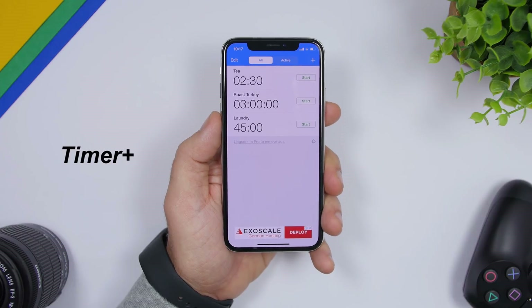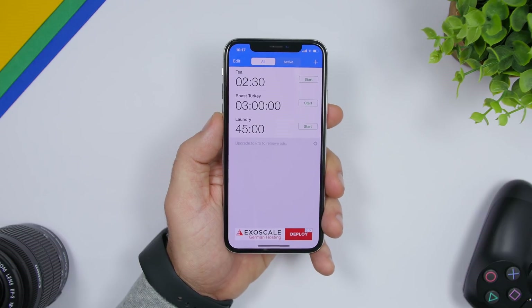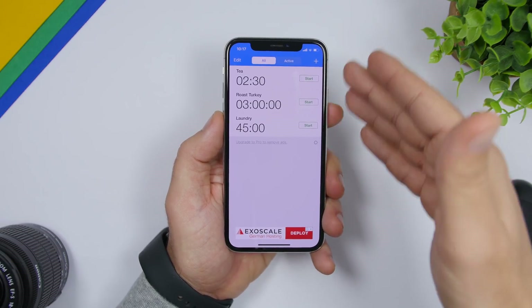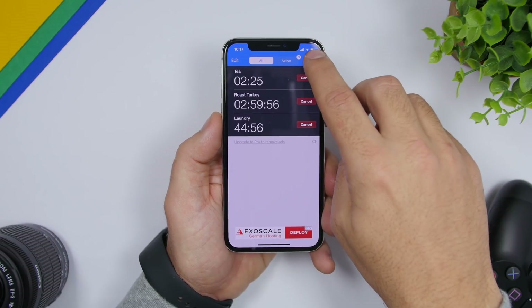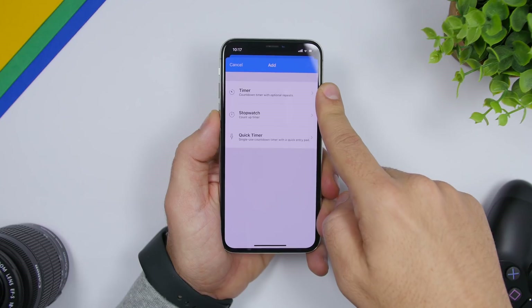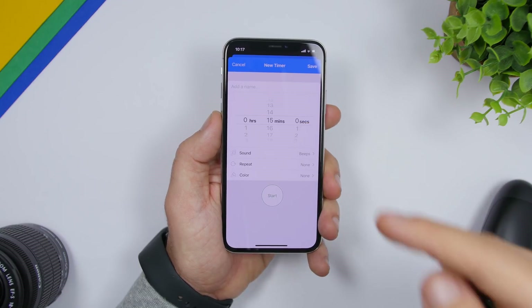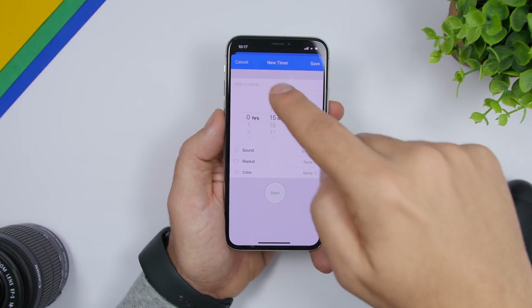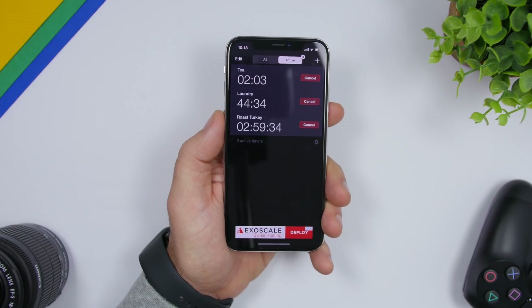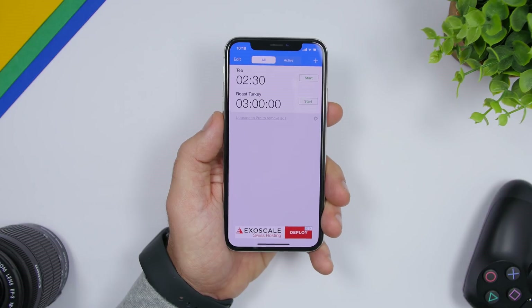Last but not least is an app called Timer Plus. It allows you to set multiple timers at a time — unlike the iOS Clock app which only lets you set one. You can start multiple timers simultaneously. Tap the plus button to add a new timer, stopwatch, or quick timer, setting minutes, seconds, hours, sound, repeat, color, and a name. You can view active timers and swipe to delete any of them.